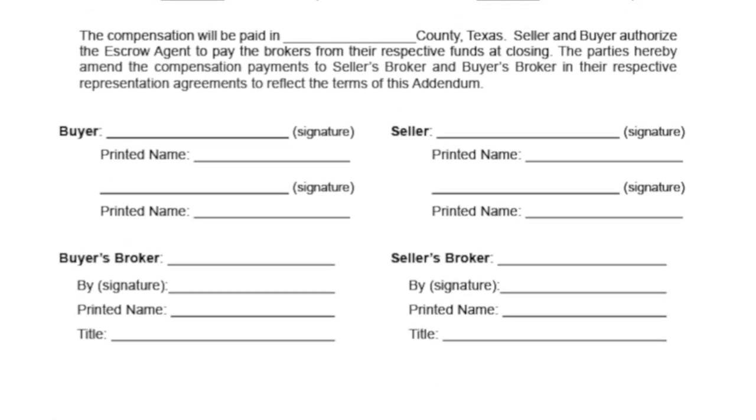It notes that while the party's signature on this addendum also amends their representation agreements to reflect the terms of this addendum, buyer's brokers cannot receive more compensation than they separately agreed to receive in their buyer representation agreement. The buyer and seller sign the document. If both brokers are receiving compensation, they will sign as well. This form achieves the goal of full transparency about compensation. It also provides specific instructions to the title company about how to move forward.